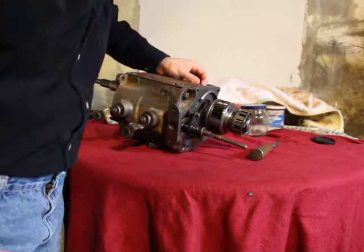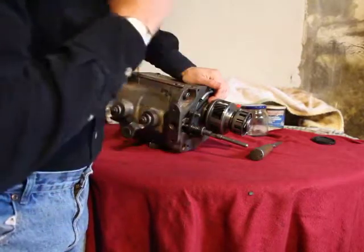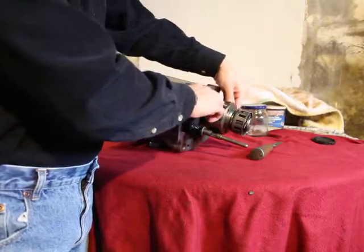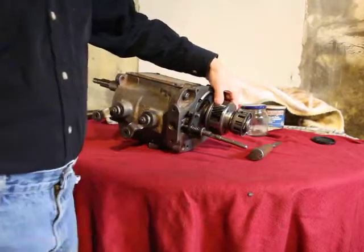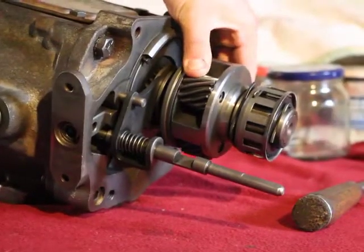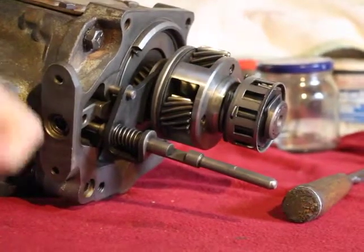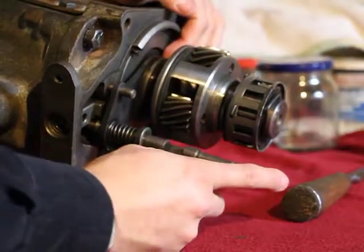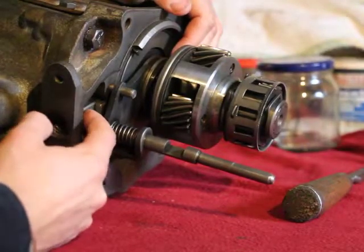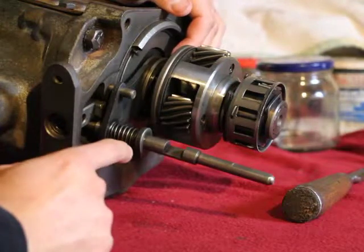I'd just like to make one correction. Remember I was talking about the helicy — that it comes out like that when the sun ring moves that way when the output shaft starts to go faster than the engine? What I meant was that happens only when the solenoid is off, which is below 28 miles per hour.